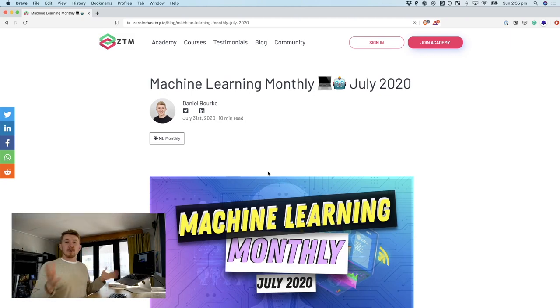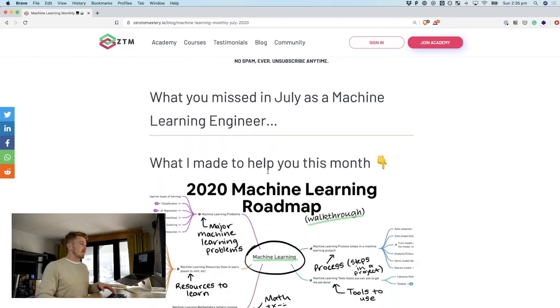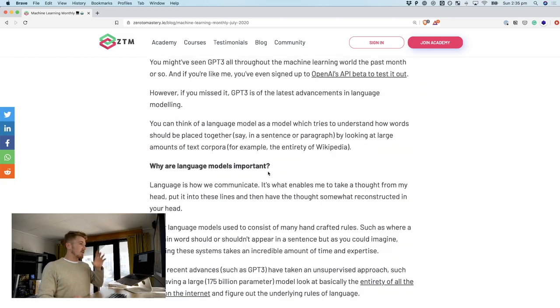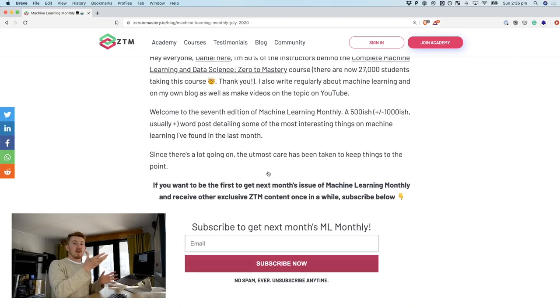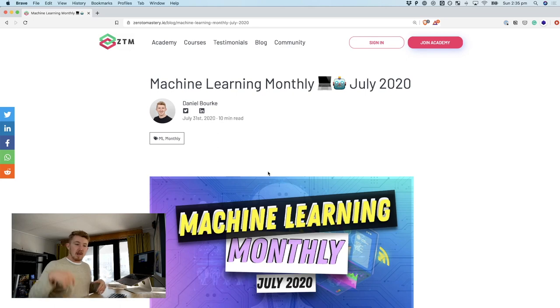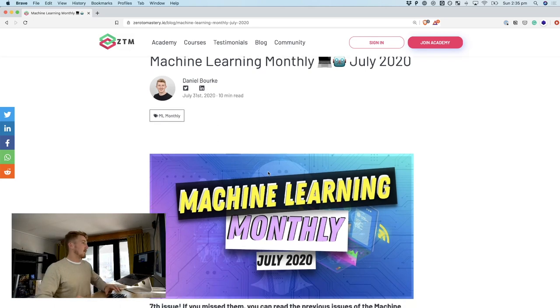So without any further ado, how about we spend the rest of this video just going through and discussing some of the coolest things in this article. And if you do want any of the links that get talked about, or if you just want to read the article yourself, which is probably a quicker version than just watching this whole video, check the description below. Everything you need will be there. Anyway, let's get into it.